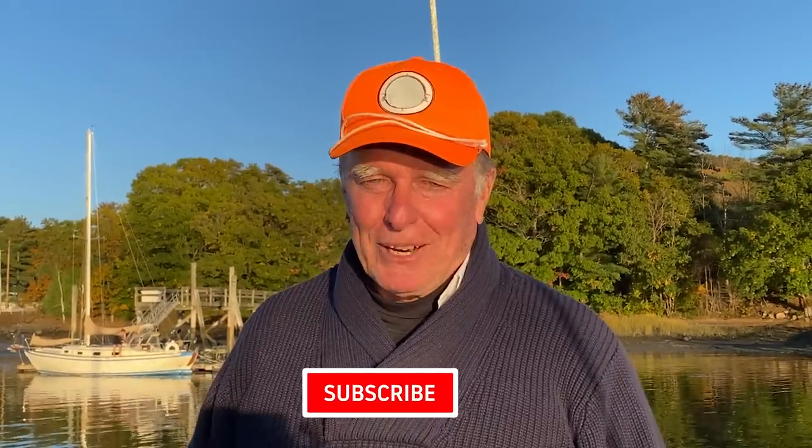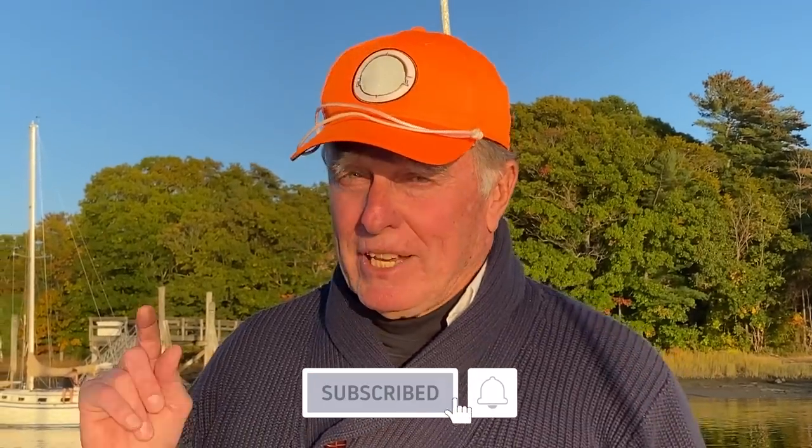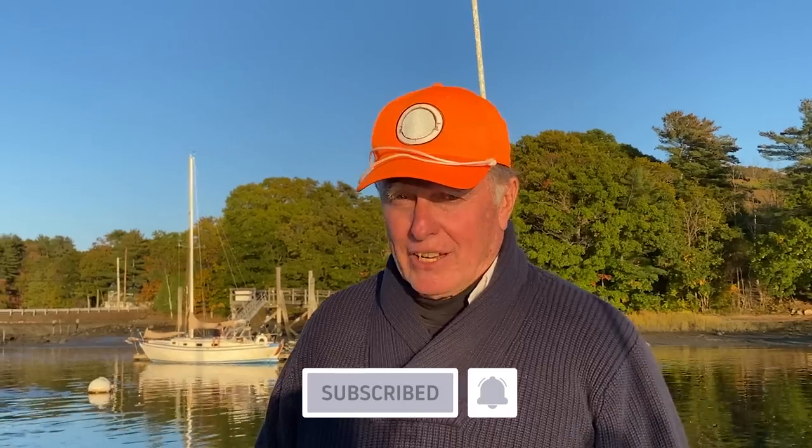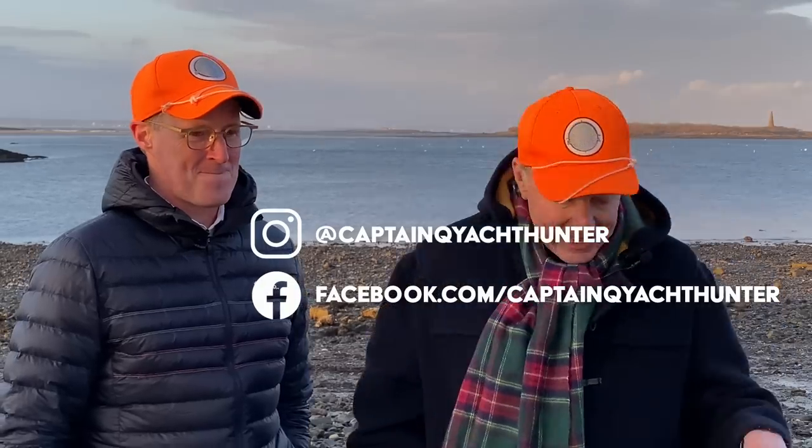If you like what you see, please hit the subscribe button, and if you want to be notified when the next one comes out, please hit the alert bell. You can follow us on Instagram or Facebook, where we'll have little previews of what's coming up on our next episodes a little bit early. That's pretty cool.